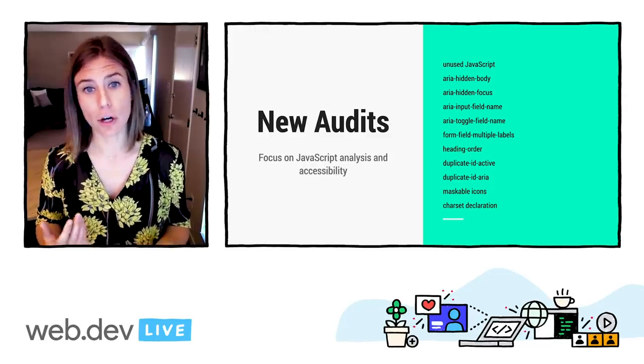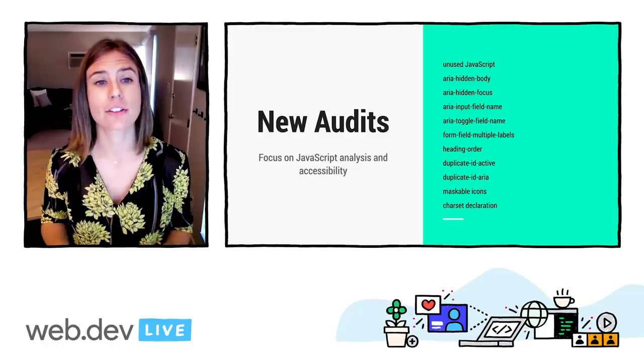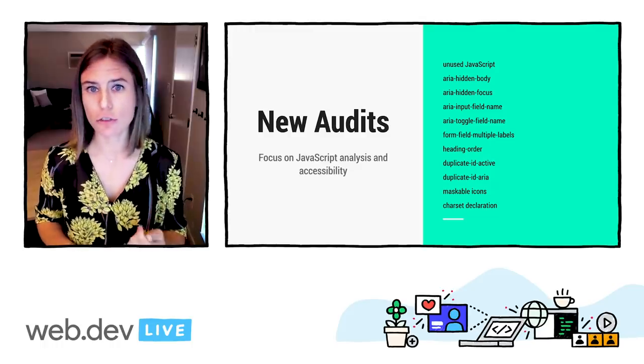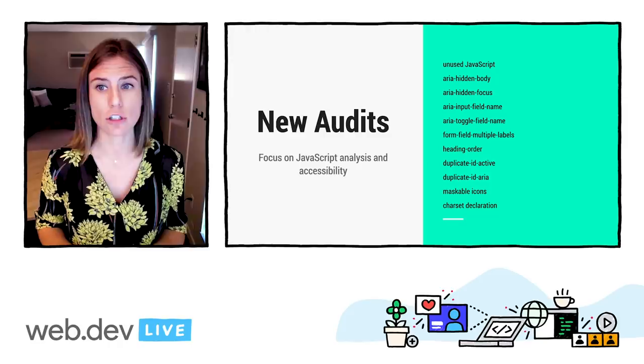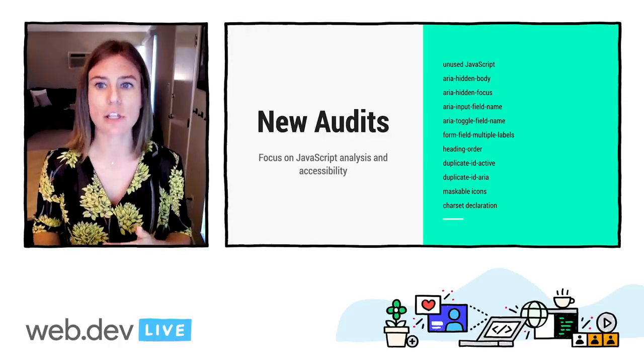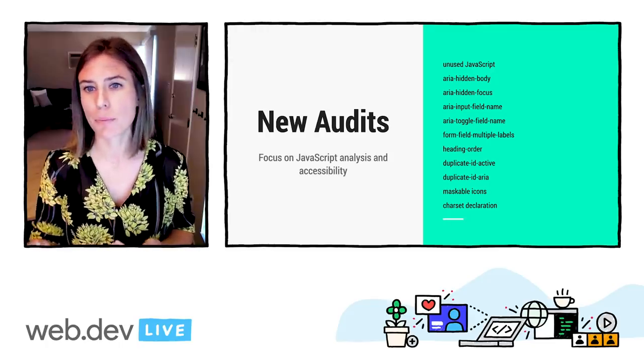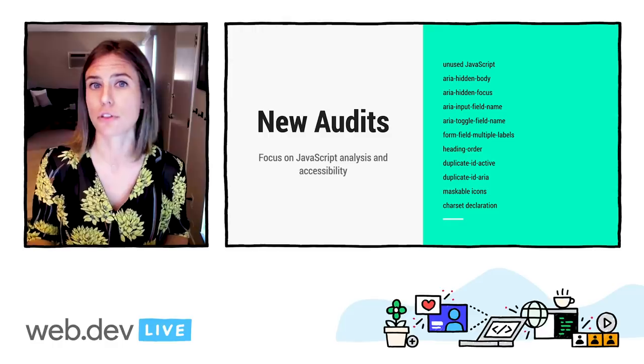Lighthouse V6 also offers quite a few new audits, with a focus on JavaScript analysis and accessibility. You can now easily trace how much unused code is being shipped with your application, as well as making sure that you're providing audits to check that screen readers and other assistive technologies have all of the information they need about the behavior and purpose of controls on your webpage to serve users well.